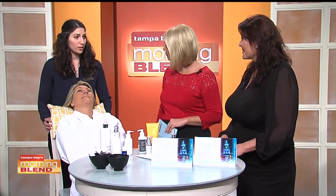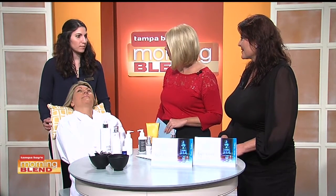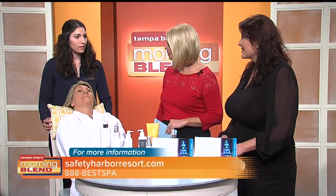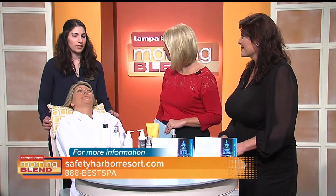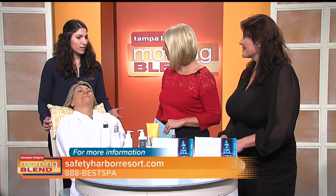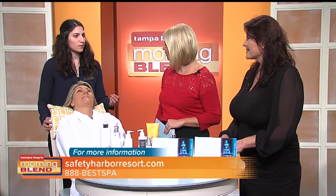Today we're going to do the brightening facial, which is our special this month at the spa. We're using Kirsten Florian — it's our line, a luxurious line. The brightening facial is more for anti-aging and for all skin types. It has a combination of botanicals and an active five brightening complex along with a peel that helps a lot for dark spots.